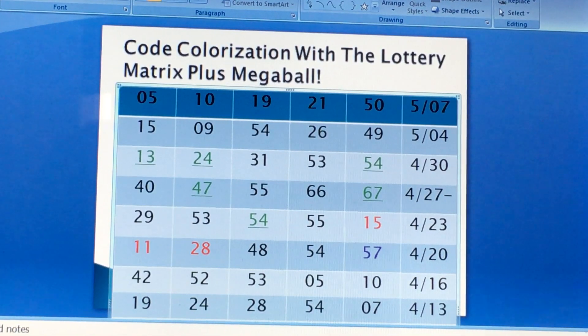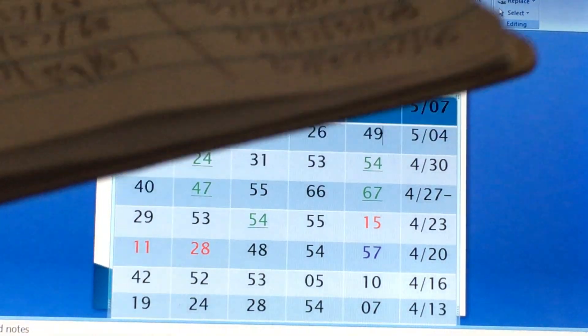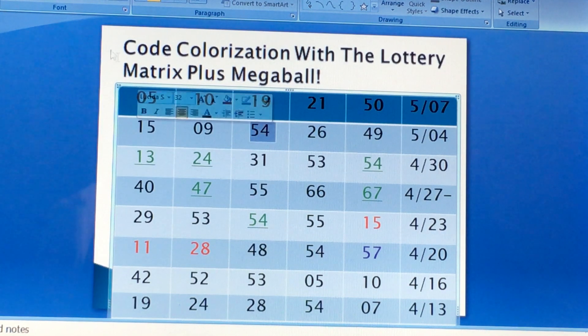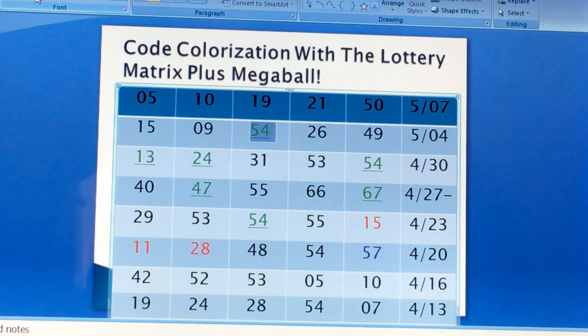As you can see the plus Megaball formula, and where the winning numbers are. Now we're going to color code the plus Megaball for last week's drawing. We have 15 — stays black. 9 — stays black. 54 is a tier 2/3 number, so we're going to colorize tier 2 with underline. 26 is a tier 2 red number, so we're going to underline it. And 49 — stays black.